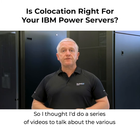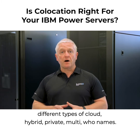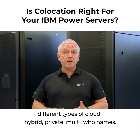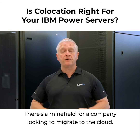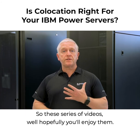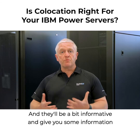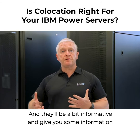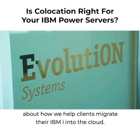I thought I'd do a series of videos to talk about the various different types of cloud — hybrid, private, multi — there's a lot of different variants out there. There's a minefield for a company looking to migrate to the cloud. So these series of videos, hopefully you'll enjoy them and they'll be a bit informative, and give you some information about how we help clients migrate their IBM I into the cloud.